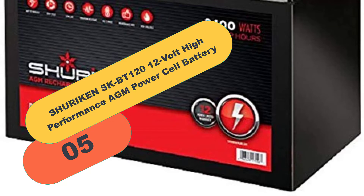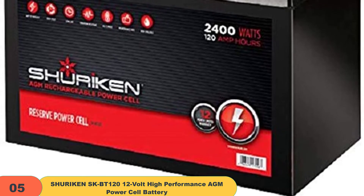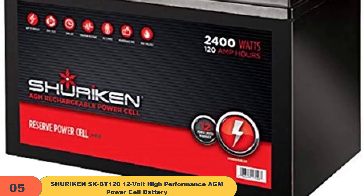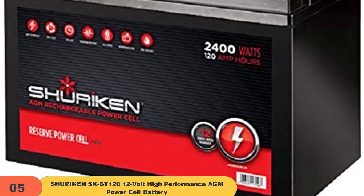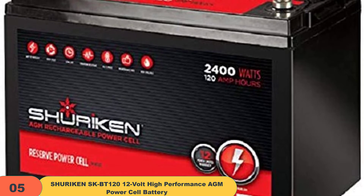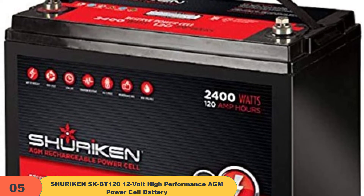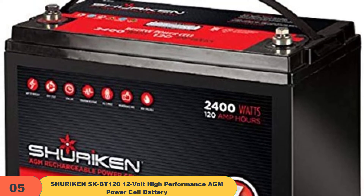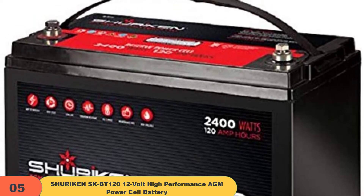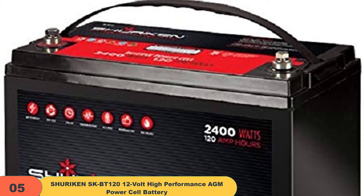At number 5 on our list, we have the Shuriken SK BT 120 12V high-performance AGM power cell battery. Shuriken makes car batteries specifically designed for use with high-end car stereo systems, built for high vibration and temperature resistance. They also come with a modular connector for connecting them to other cells. This Shuriken 12V power cell features a sealed AGM design and is perfect for 2400 Watt car audio systems. The SKB 120 can be used as a replacement for your vehicle's standard battery or as an additional battery to provide extra energy needed for a high-performance car stereo system. Its spill-free design allows it to fit into most factory battery locations, and it has a 120Ah capacity, sealed in a reinforced ABS plastic case.